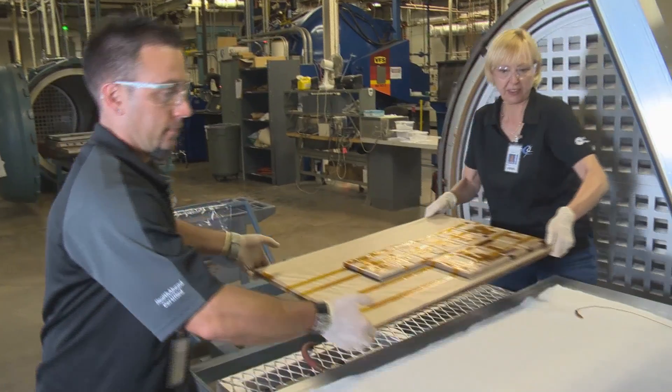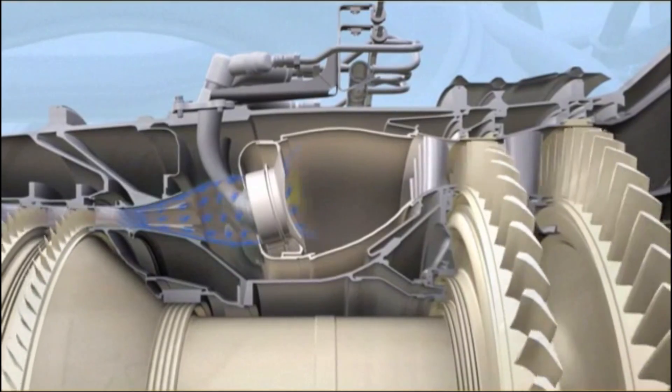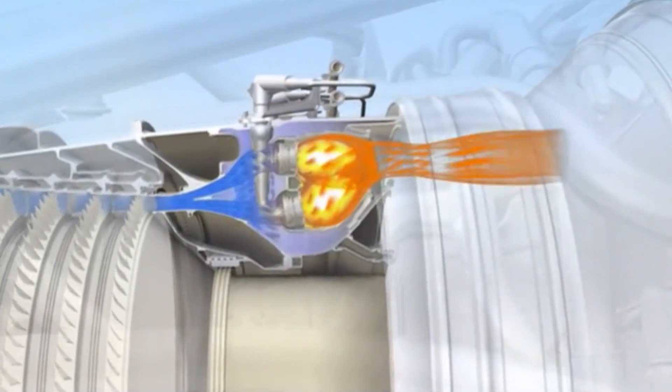CMCs are a third of the weight of conventional alloys, shedding hundreds of pounds off the engine, which leads to significant fuel savings and improved combustor efficiency.